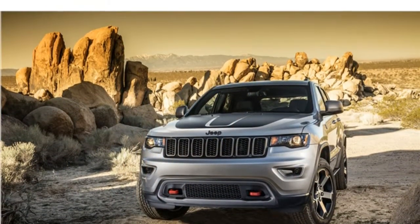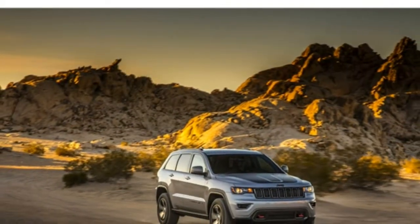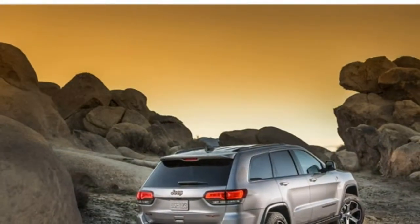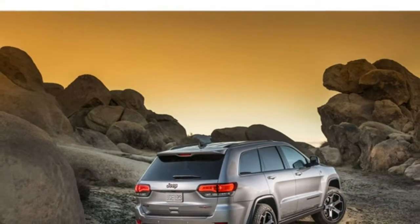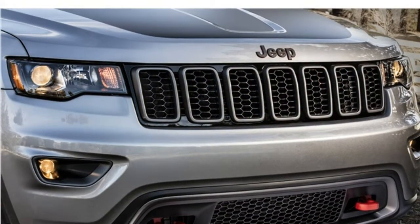Inside, the Grand Cherokee has one of the best cabins in the class, thanks in part to an excellent infotainment system. The materials are upscale, the seats are comfortable, and there's lots of passenger room. As with many vehicles this size, however, visibility out of the back is diminished.